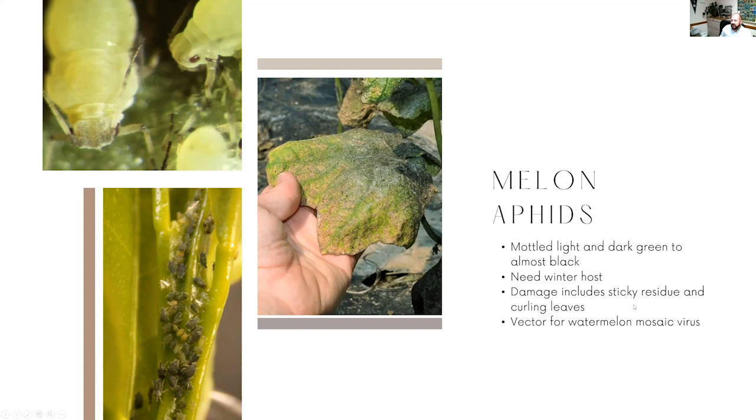Damage from aphids is really a sticky residue - sometimes we call it honeydew - and then curling leaves. The more infested the plant gets, those leaves start to curl in on themselves and hide those aphids. Aphids on their own are messy and enough of them can kill a watermelon plant, but what we really have to be concerned about is that they are also a vector for disease - specifically the watermelon mosaic virus - which doesn't really have a cure. There's not much we can do about that but remove diseased plants from the field, so we want to keep those aphids out and prevent the spread of that disease.